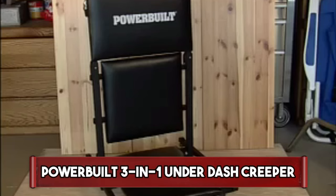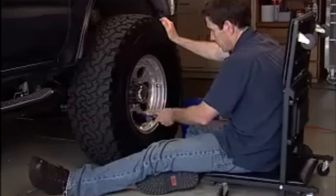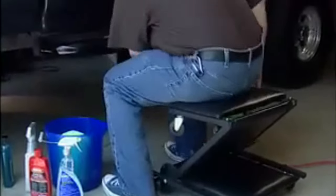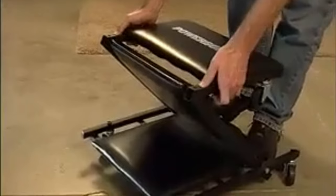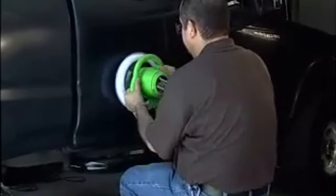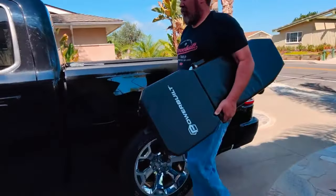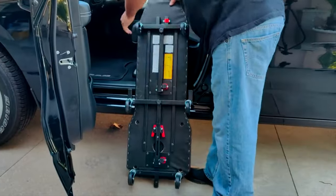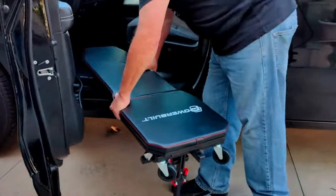PowerBuild 3-in-1 Underdash Creeper. The PowerBuild 3-in-1 Underdash Creeper is a versatile automotive tool designed for enhanced accessibility and comfort during car maintenance. This innovative creeper serves as a low-profile mechanic seat, allowing users to work comfortably beneath the dashboard. It effortlessly transforms into a rolling seat and annealer, adapting to various tasks with ease. Its sturdy construction, padded seat, and multi-directional casters provide durability, mobility, and ergonomic support. Ideal for automotive enthusiasts and professionals, the PowerBuild 3-in-1 Underdash Creeper is a practical solution that streamlines undercar repairs and installations.